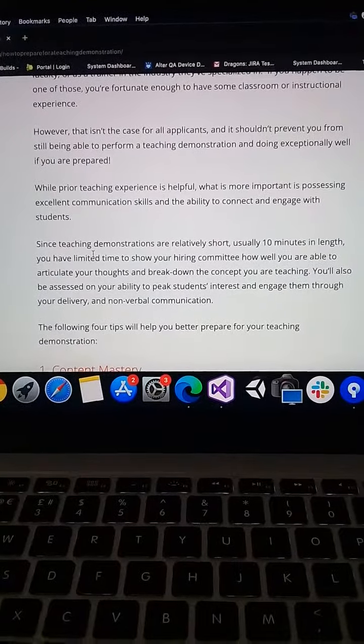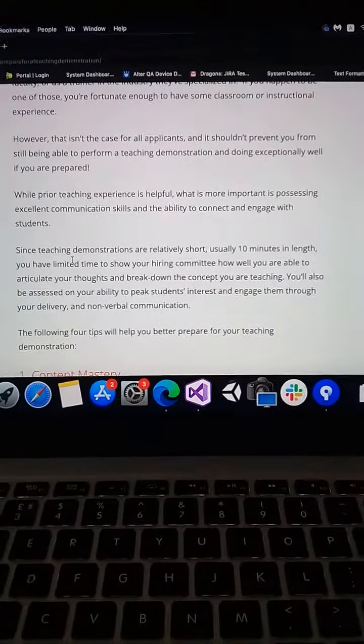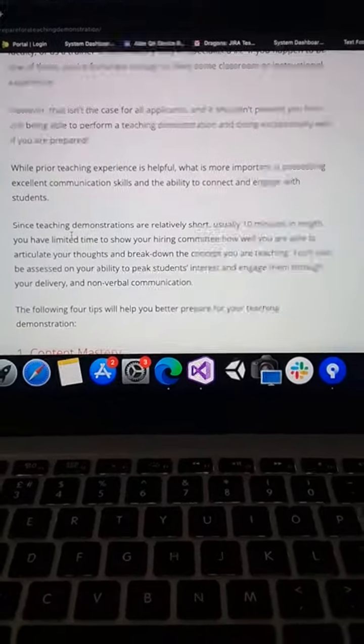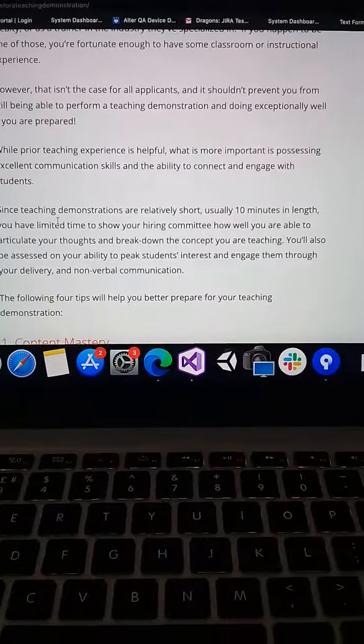If you are going to class, start the class in an engaging way. The students will be energetic. Introduce yourself, and then move into the lecture.